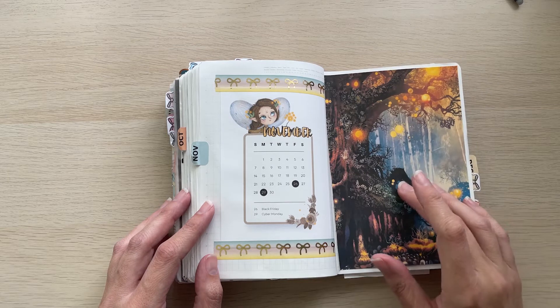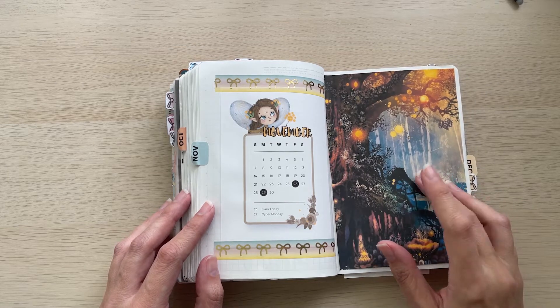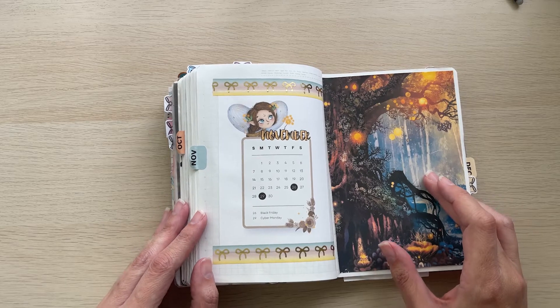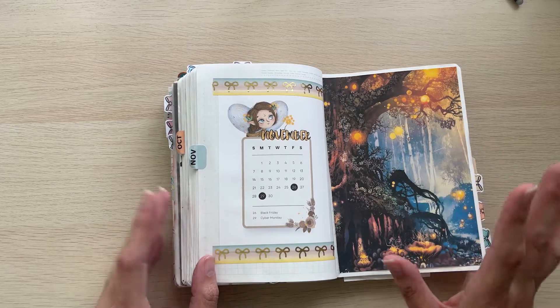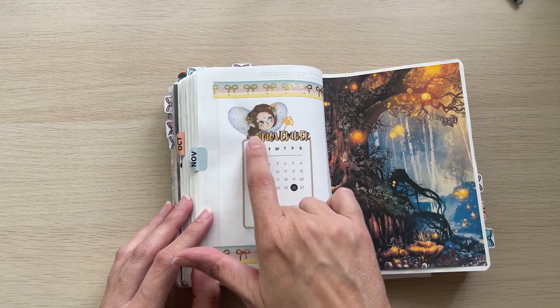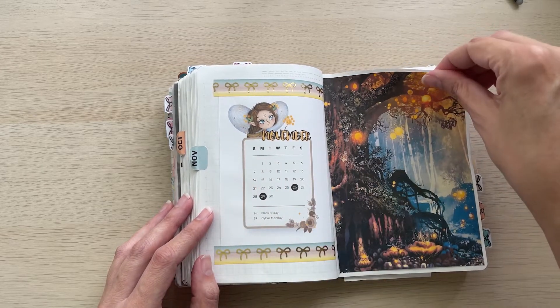The splash page I found on Canva — actually no, I'm pretty sure I found this on Pinterest. I think I searched something about fairies, fairy forest or something to that effect. The little mini calendar I did make myself in Canva and I searched fairies or woodland creatures or something like that.